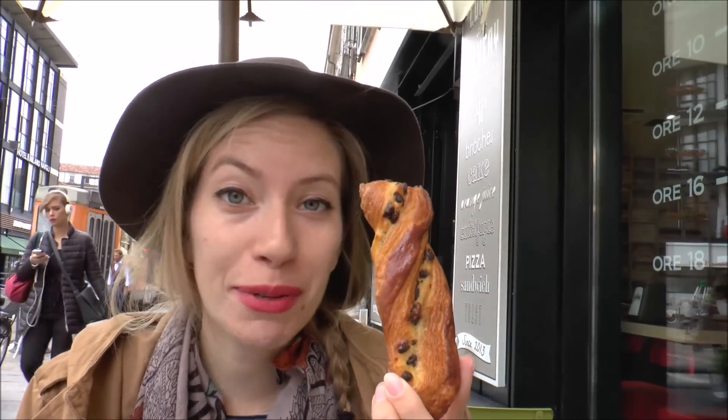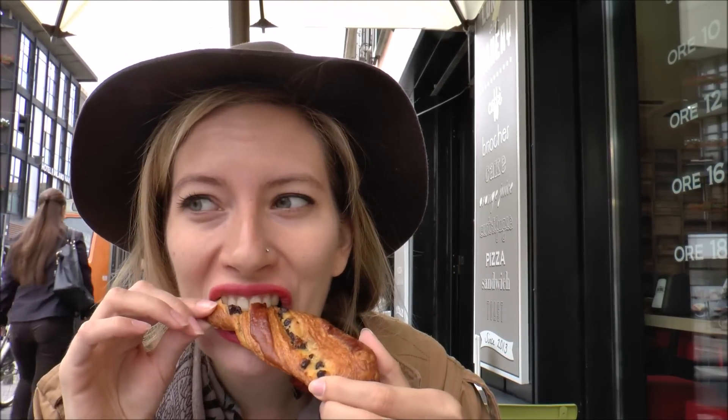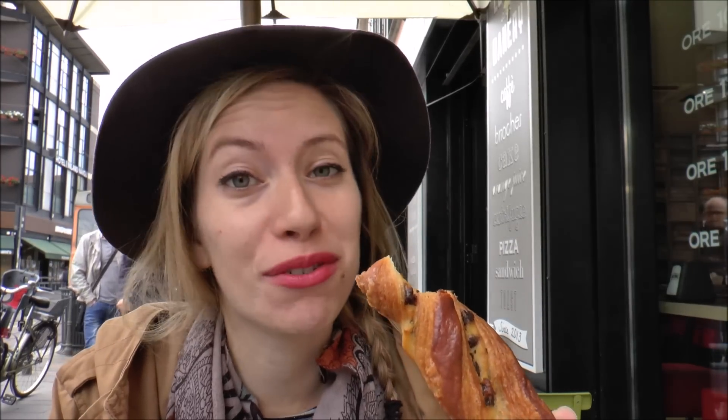And what do you have over there? Well, this is the pastry I chose — it is a little twisty one with chocolate chips. That is real good. It is very buttery and flaky, and you just can't go wrong with chocolate chips this early in the morning. I'm a fan.